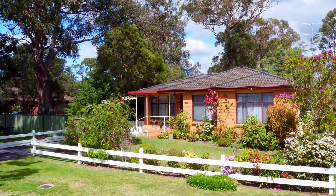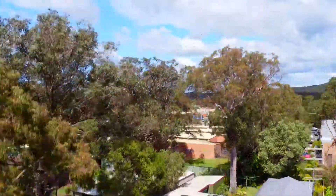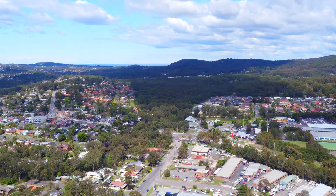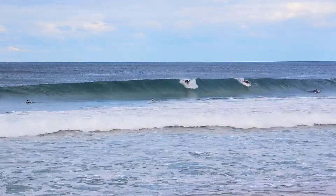Hi, I'm Nathan from Raine and Horne, and today we're selling number 12 Culwulla Street, Berkeley Vale. This delightful brick and tile home will suit a wide range of buyers and is situated on a flat parcel of land, conveniently located just minutes to Mingara Recreation Club and beautiful local beaches.